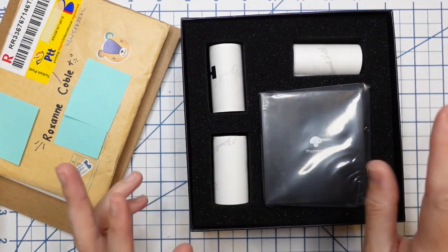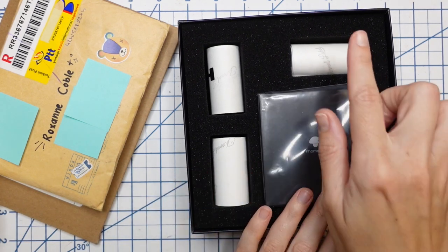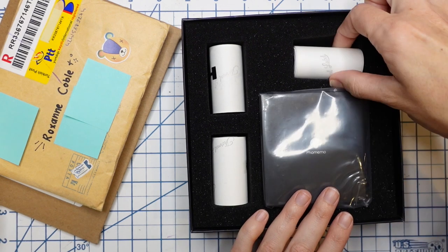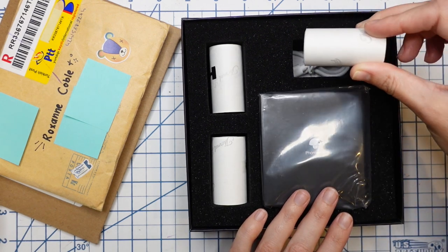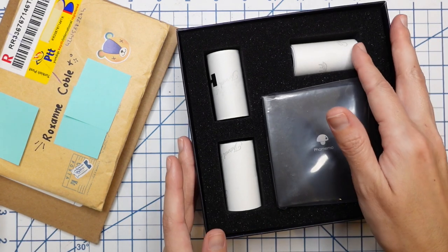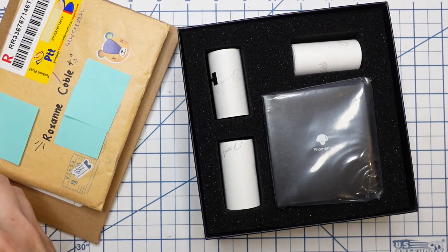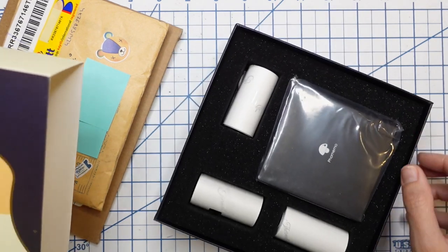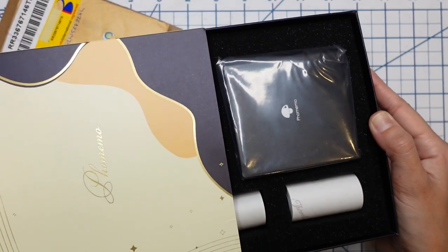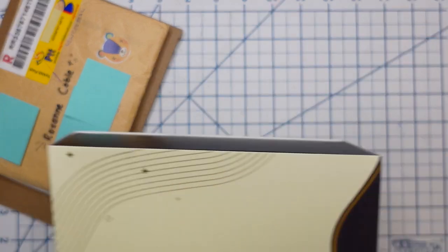Rather than buying the paper separately, I figured I'd get the gift set so I can experiment with a little bit of everything. I'm going to save the rest of this unboxing for a planner journal with me on Patreon, but I wanted to show you why I bought it and what it looks like.